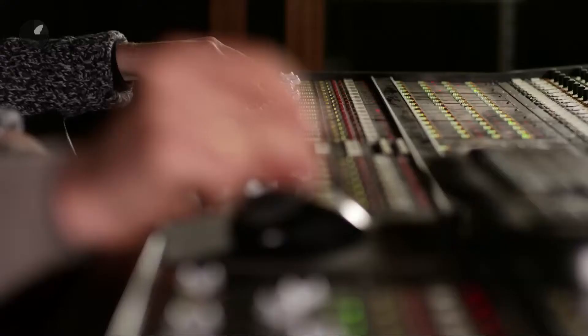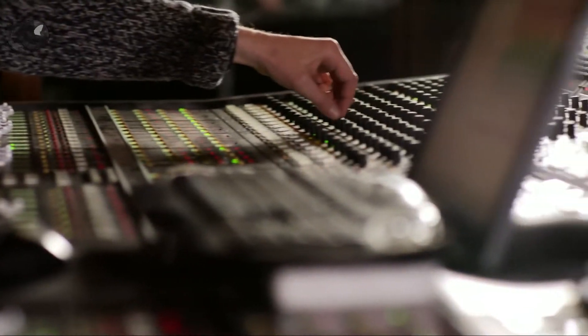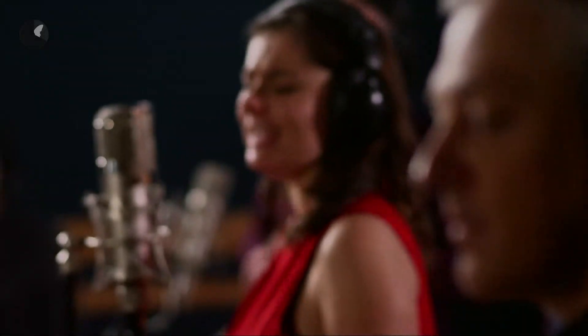A professional recording studio like this one is what we call a controlled environment. Nothing is really left to chance. We have the best techniques, but you obviously need the best acoustics. To achieve that, you really need good furnishing. Sound absorption is crucial in a studio.